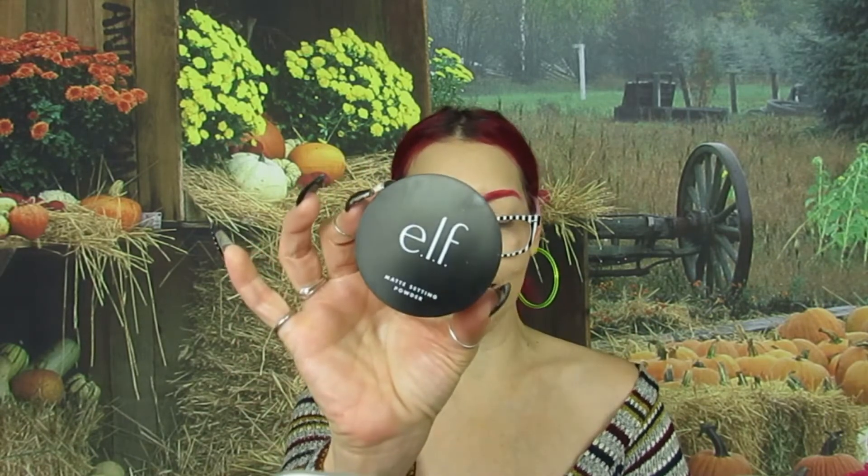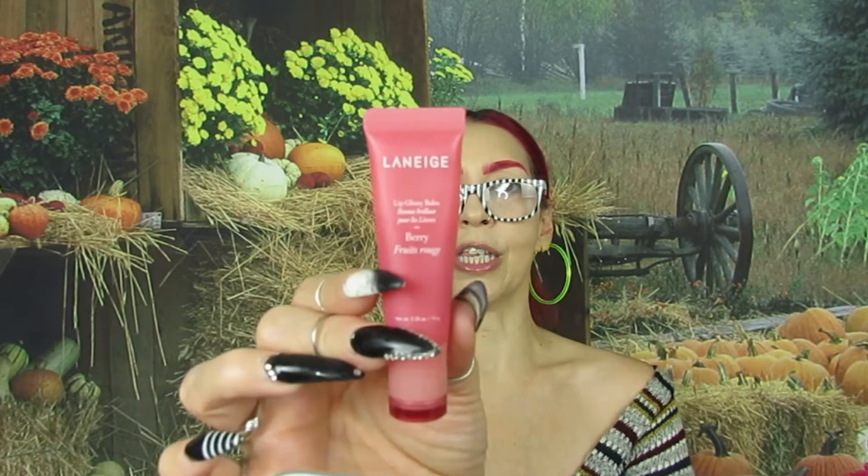If you are wondering what I have on my face — I have foundation on, eyebrows on, and everything. I am using the Too Faced Born This Way matte foundation in the shade Porcelain. For my concealer I am using the ELF Hydrating Camo Concealer in the shade Fair Beige. I am also setting my eyes with the ELF Matte Setting Powder, and on my lips I have the Lineage Berry Fruits.